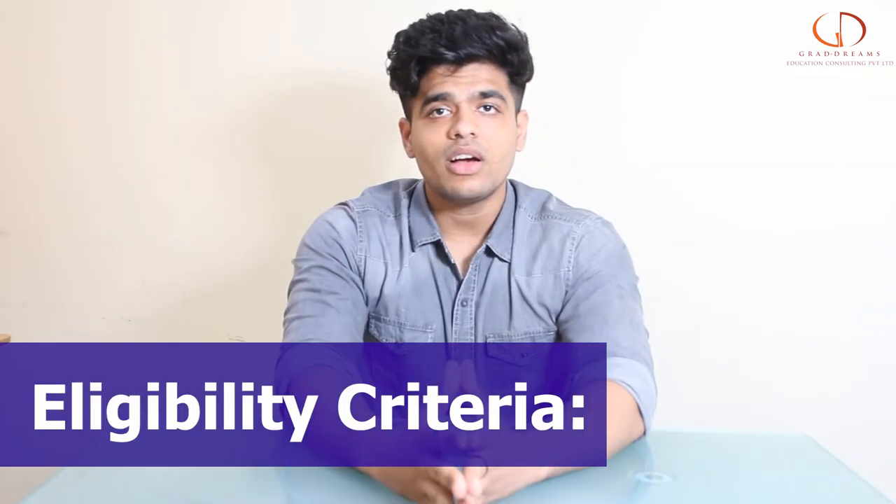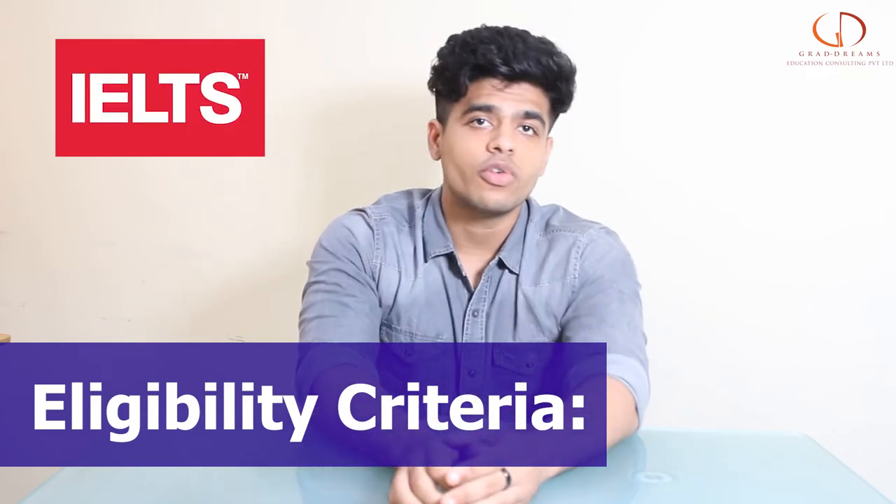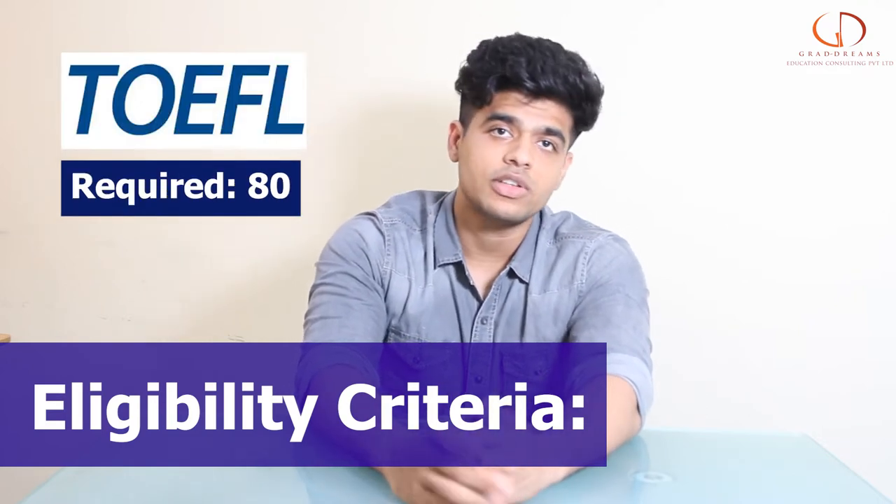When it comes to the eligibility criteria, you have to give certain entrance tests. You'll have to give the IELTS and TOEFL. In IELTS, a score of around 6.5 bands is a great score to have. And in TOEFL, a score of around 80 can be considered a good one.